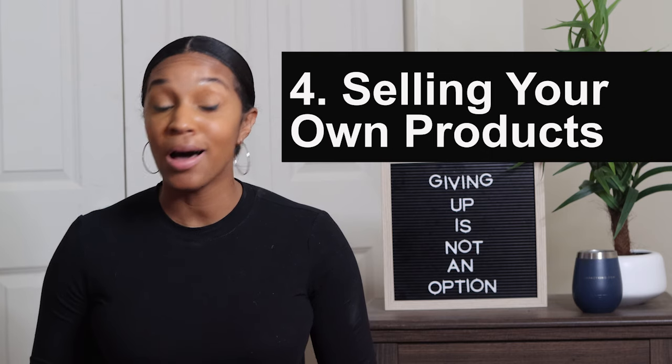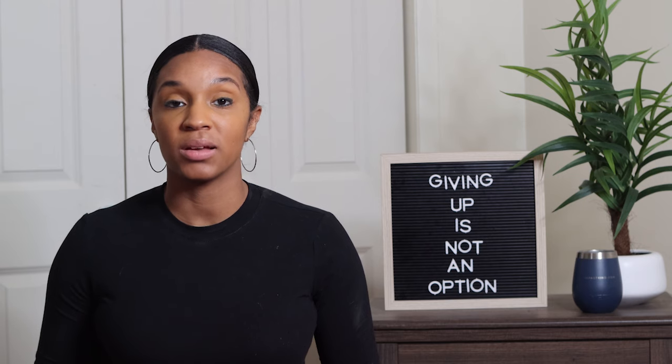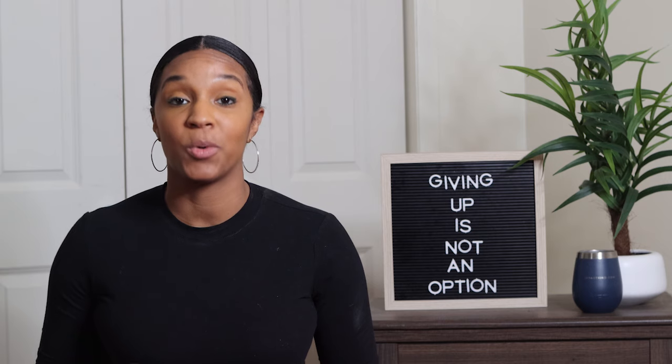The next way to make money blogging is through selling your own products. A ton of bloggers do this and make really good money — they sell digital products in the form of ebooks or courses and do really well. They use their blog as a platform to promote their products. It just makes so much sense: if you have a product to sell, you should have a blog to support it.